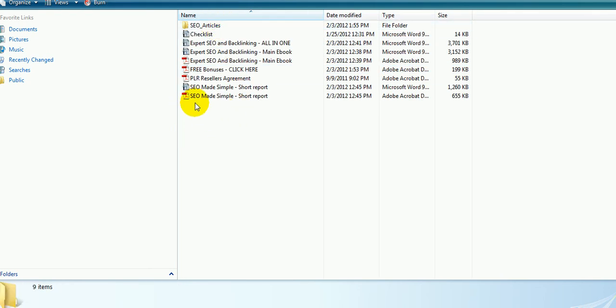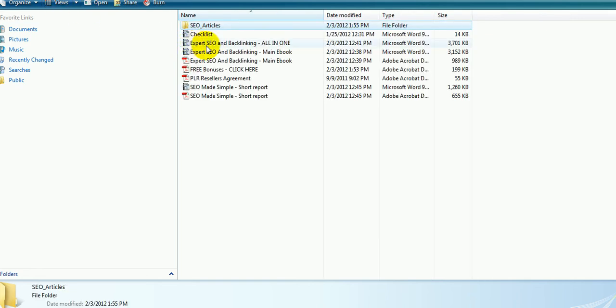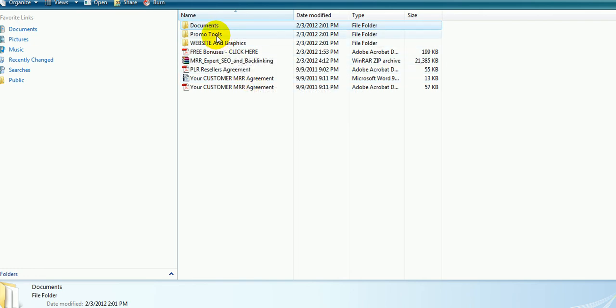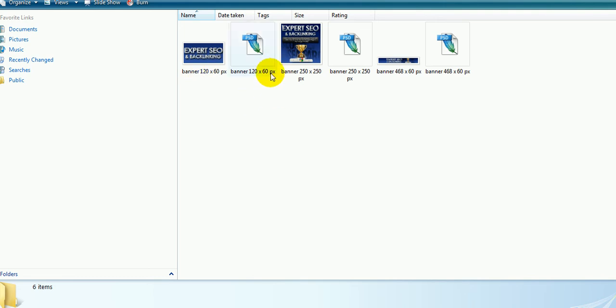Here's the documents folder — this is where all the documents are. There are the SEO articles — you can see the whole big ones, over a thousand words. I also give you the main e-book, Expert SEO and Backlinking, which also comes in PDF already, so you can edit it any way you want. There's the short report that you can give away — you get full unrestricted rights with this one, also in document format. And then there's the bonus checklist. I already compiled all three of those into one all-in-one document. So if you choose to only sell this as one product, you can just edit that document and sell it as is. Use all your promo tools to promote your product — your autoresponder emails. There are also some banners, and for each banner you get the PSD so you can edit it with Photoshop.